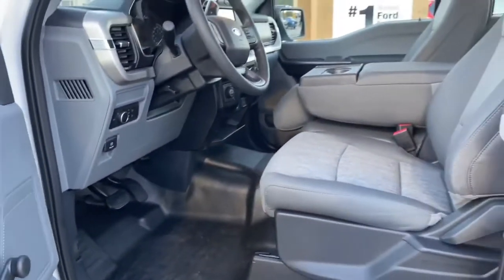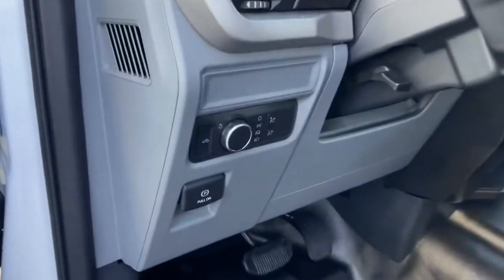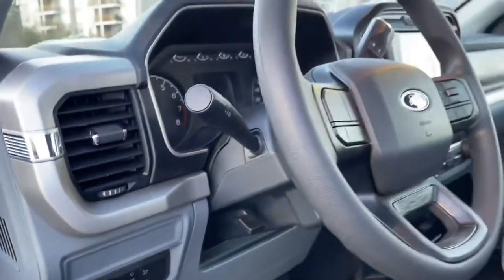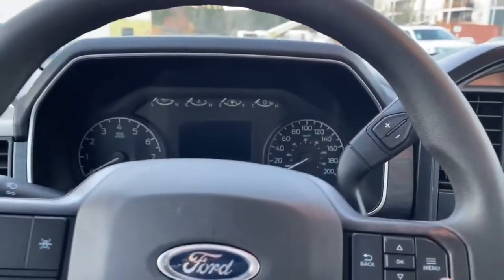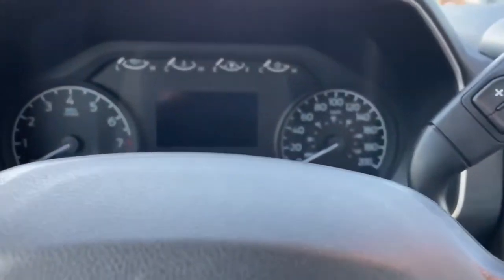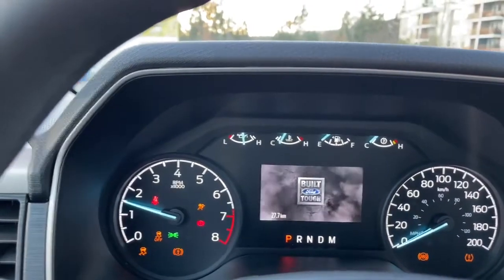You have a manually adjusted seat, vinyl flooring, your electronic parking brake, lighting controls, and the steering wheel can tilt. There's a grab handle making it easier to get in. On the face of the steering wheel you have your lane keeping, volume, your menu and hands-free dialing. When you start the vehicle you're going to see any important messages, your odometer reading, and the menu that you can go through.